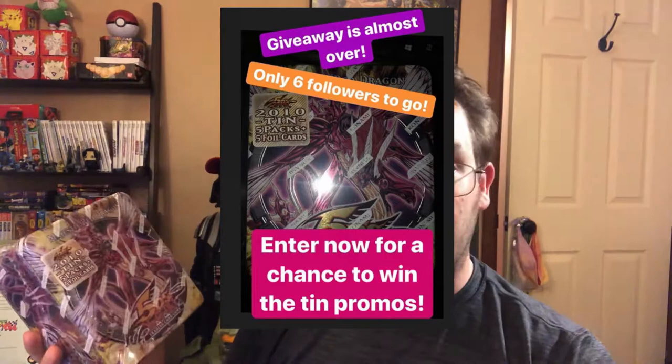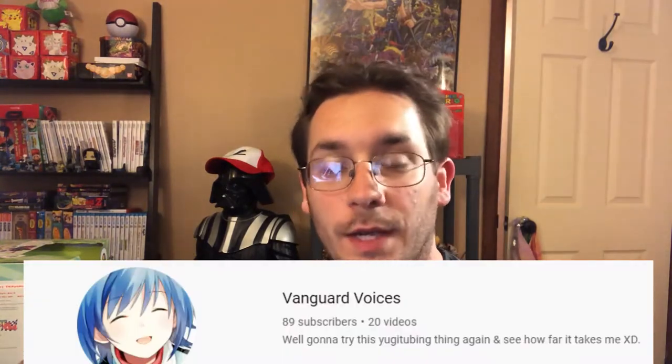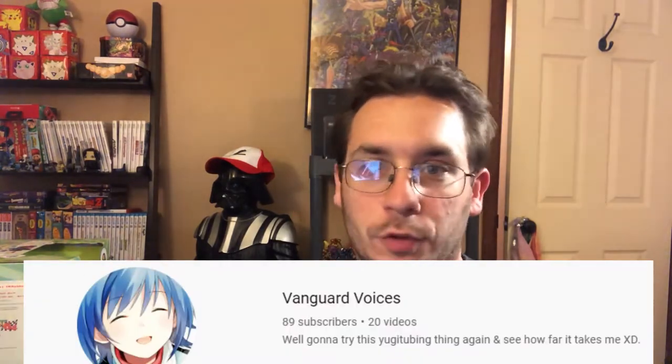Hello everybody and welcome back to the Collector's Vault where cardboard is king. My name is Mike and it's finally time to crack open this amazing Five Thieves Yu-Gi-Oh tin. This is a 250 subscriber special as well as an Instagram 200 follower special. There was a giveaway for this video and I want to congratulate Vanguard Voices 28 for all your support on YouTube and Instagram and for participating — congratulations, you have won!